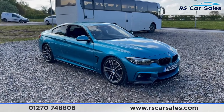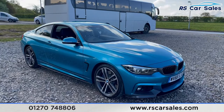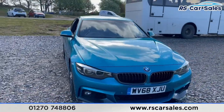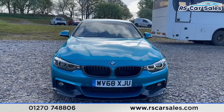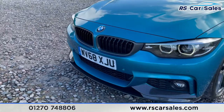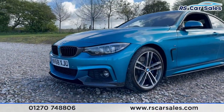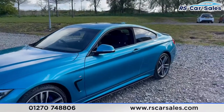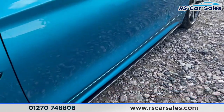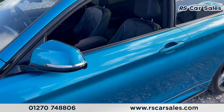Here we have a 2018 68-plate BMW 440i M Sport. With this car you do get a full M Sport carbon kit — carbon kidney grills, carbon front splitter, fantastic daytime running lights at the front. We've got four 19-inch alloy wheels, unmarked and unscratched, in excellent condition. We've got the carbon side skirts just there, colour-coded wing mirrors and door handles.